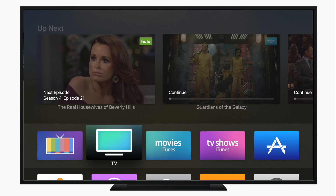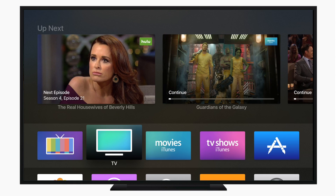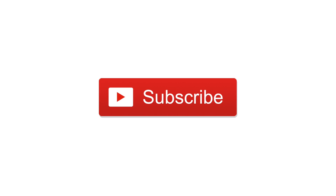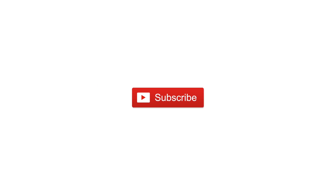So what do you guys think of the new faster scrolling in tvOS 10.2? Let us know down in the comments below. Otherwise, subscribe, give us a big thumbs up. And until next time, this is Andrew for iDB.